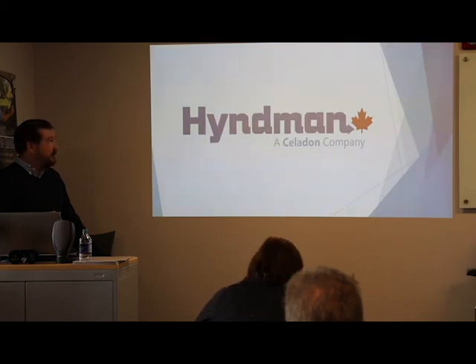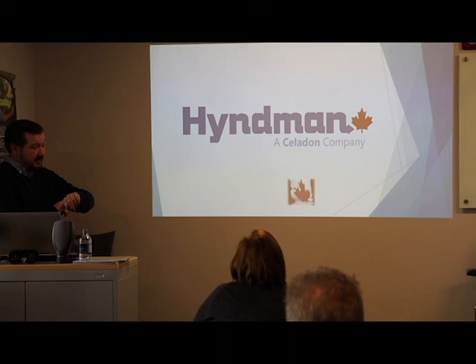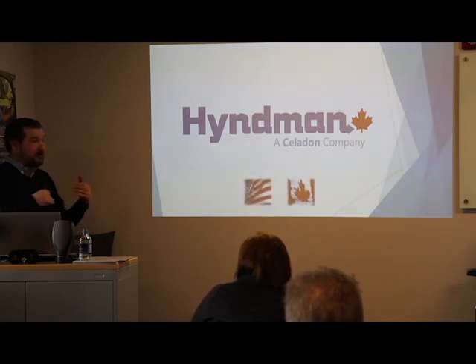That's everything we've got. We're close to our hour mark and stayed on track. Now we're opening up to questions.